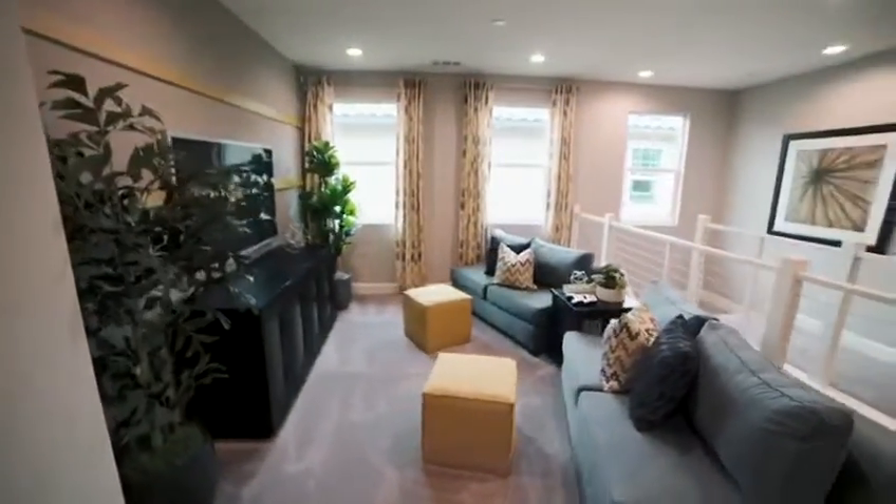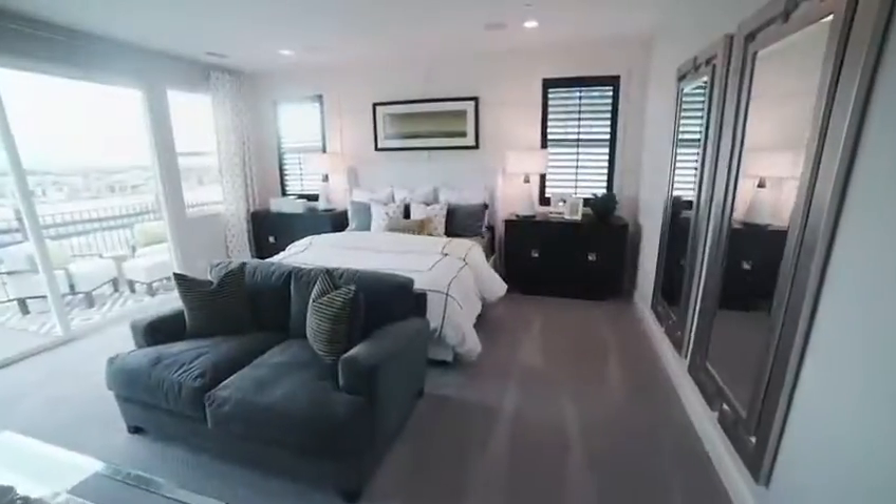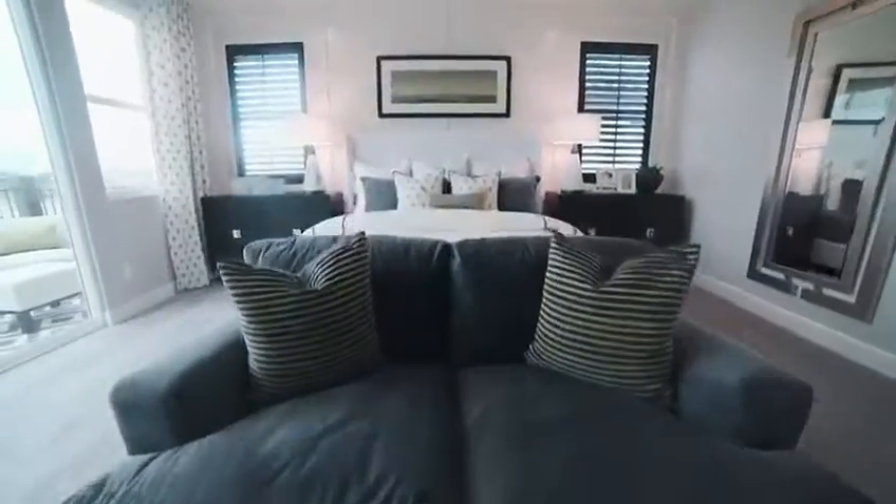This amazing community offers a clubhouse to have occasional parties, a resort-style swimming pool, and a fitness center. This home is also close to the most top-rated schools.